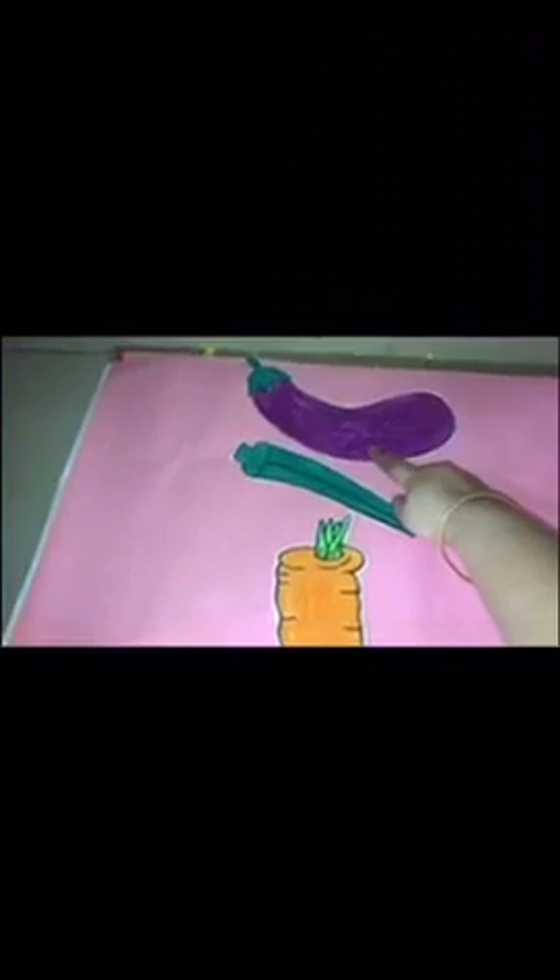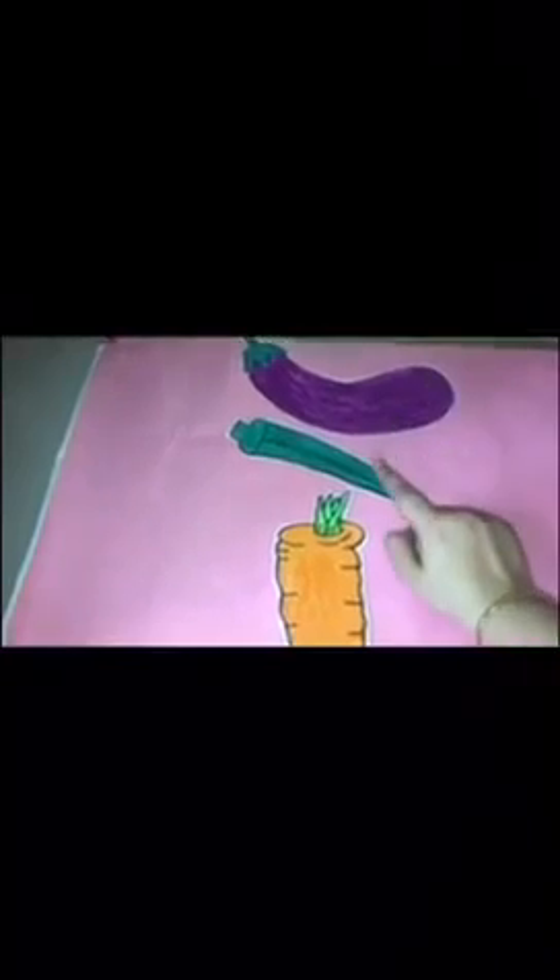Now let's do an activity on vegetables. Children, can you see? I have kept some pictures of vegetables. The first picture is of a brinjal, the second picture is of a lady's finger, the third one is a carrot, and the fourth one is beans. Now I have kept some real vegetables aside, and the activity is we will match the pictures with the real vegetables.